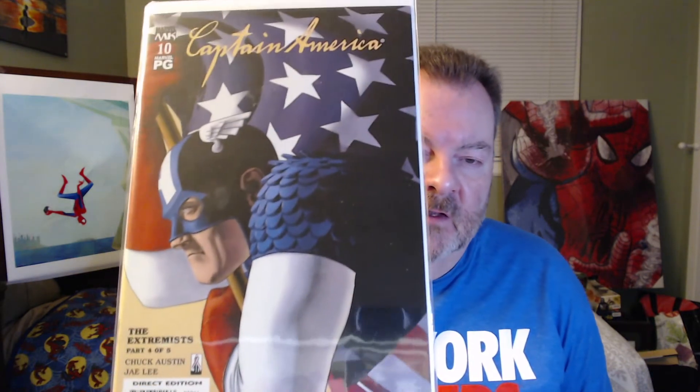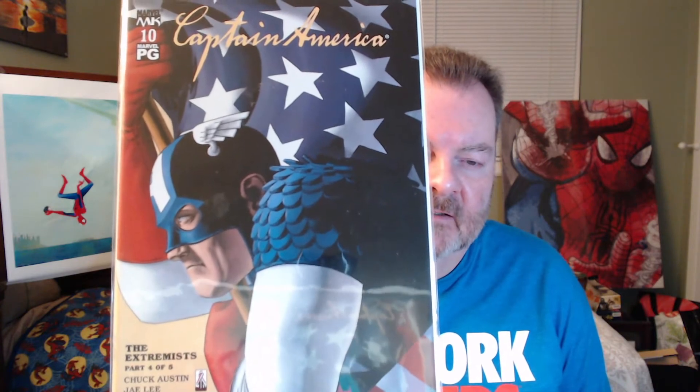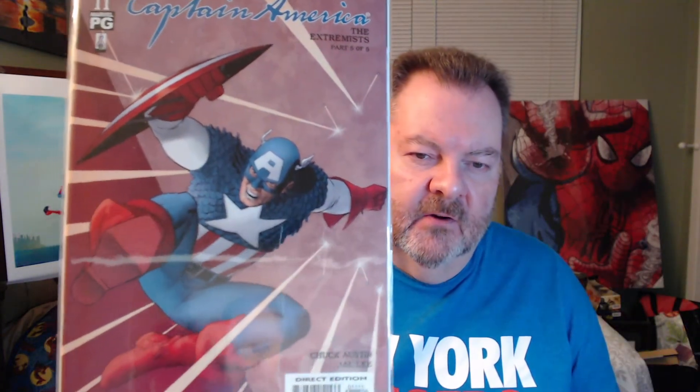And then the last two books we have: Captain America The Extremists issue number 4 — that's a great Cap cover holding the American flag. And then Captain America The Extremists part 5, issue 5 of 5 — another great Captain America cover. I don't know much about that series; looks like it might be part of the Marvel Knights run, so definitely interested in checking that out.